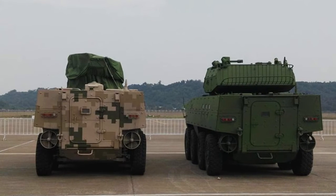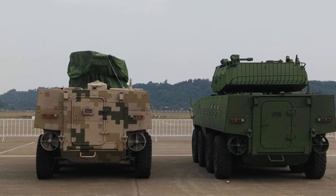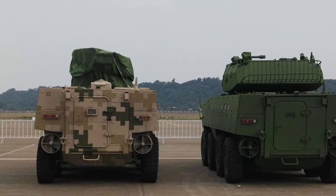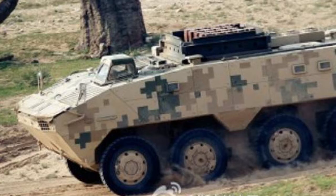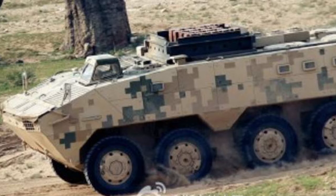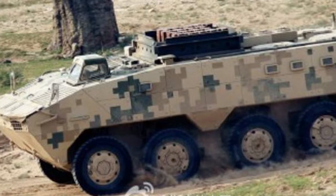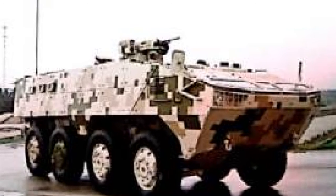The VP10 is powered by a turbocharged diesel engine developing 362 horsepower, mounted to an automatic transmission. The vehicle is fitted with a central tire inflation system. However, cross-country mobility of the VP10 is rather limited due to limited suspension travel. The vehicle can reach a maximum speed of 105 km per hour and a range of 800 km.